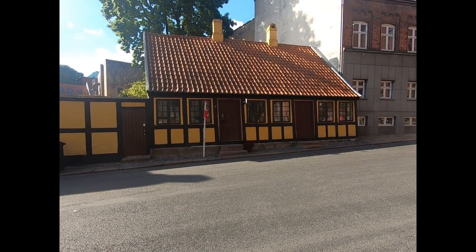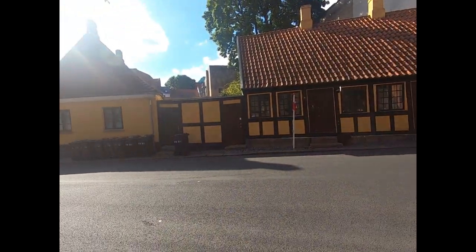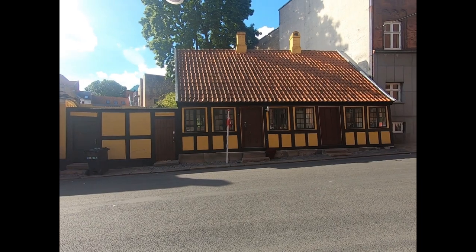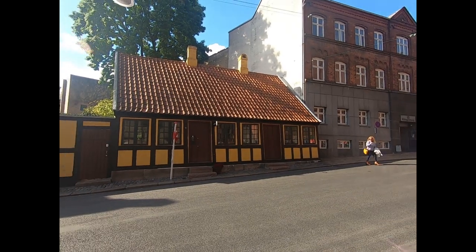Here it is, the highlight of our day — the childhood home of Hans Christian Andersen, who wrote The Little Mermaid. They were all dark until they were revised later on. He also wrote Thumbelina and a whole bunch of wonderful children's books.